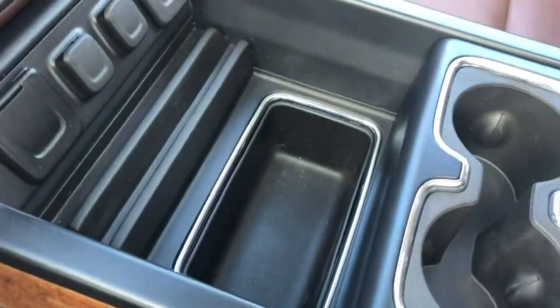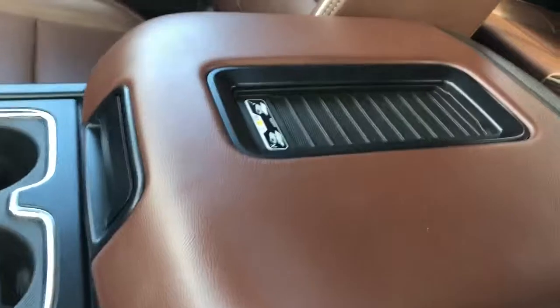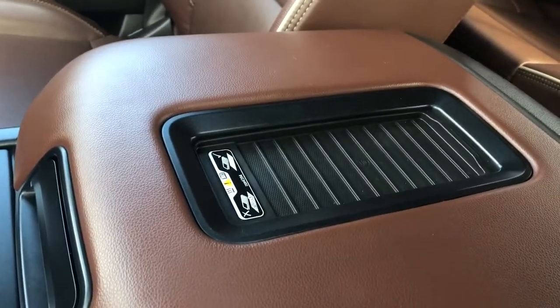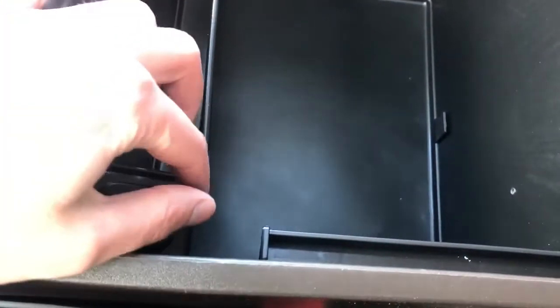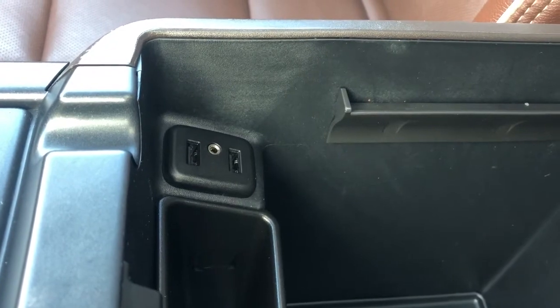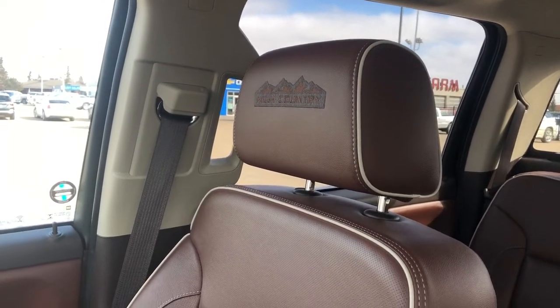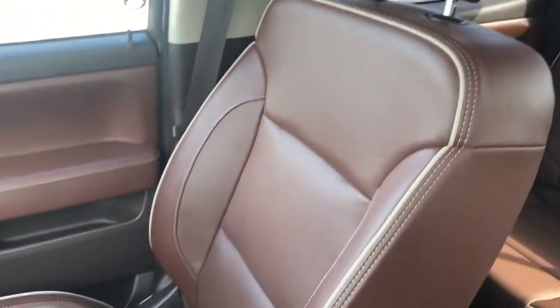There's some storage right below that, our two cupholders for the front of the vehicle, and a center console with our wireless charging pad up top. Inside we can see we have deep storage, a 12-volt plug, as well as two USBs and an auxiliary plug. Moving to our passenger seat, we can see it's also saddle leather with High Country trim, heated, vented, and powered for our passenger as well.